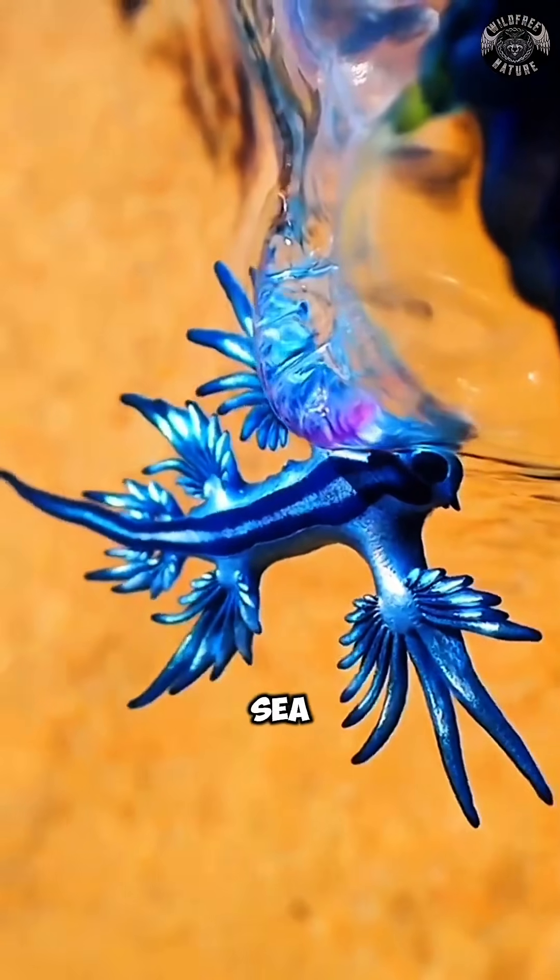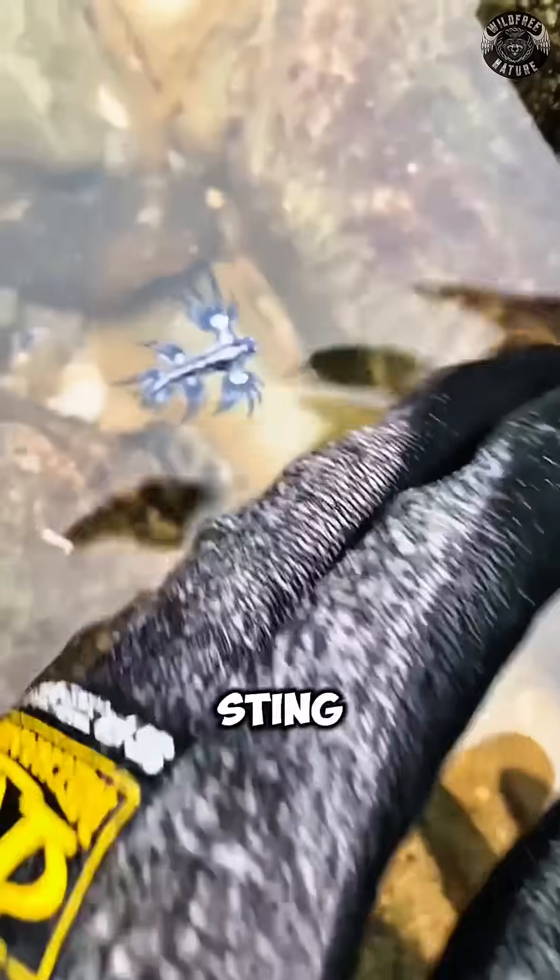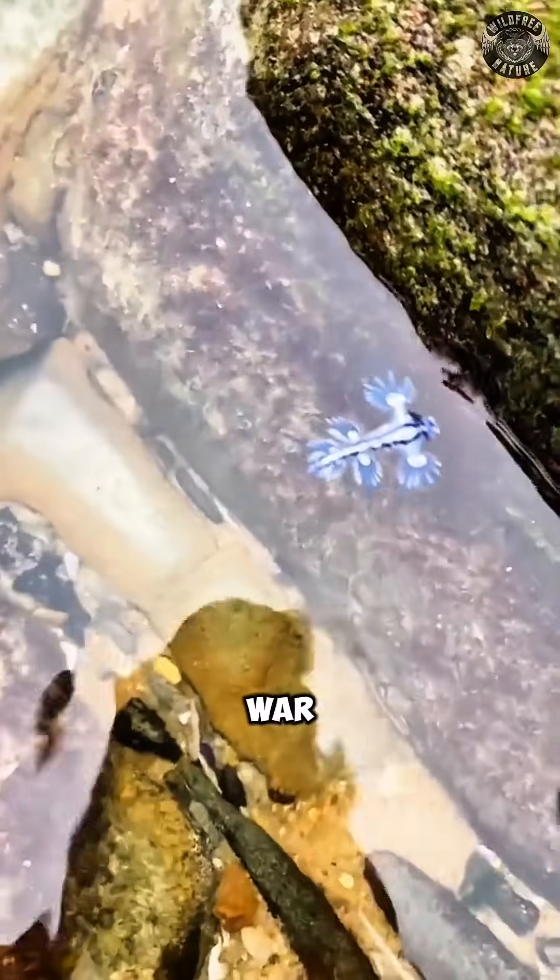So, if you ever see a Blue Sea Dragon on the beach, don't touch it. Even though it's small and beautiful, it can still sting you, and the pain can be just as bad as a Portuguese Man o' War sting.